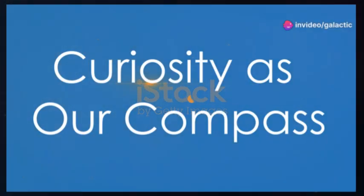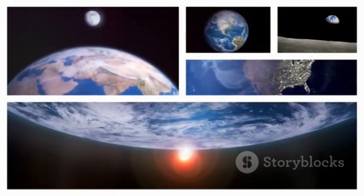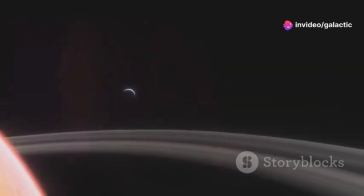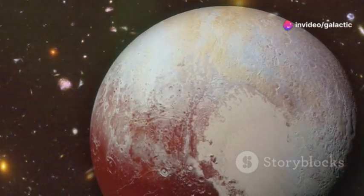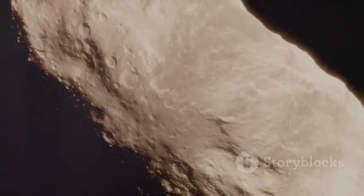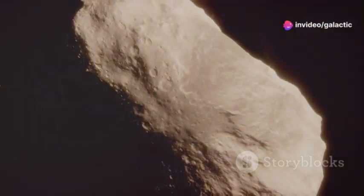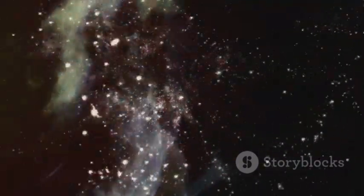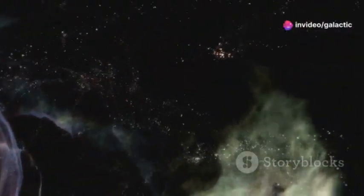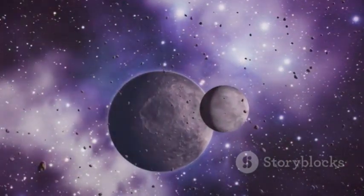The exploration of Pluto and the Kuiper Belt is a testament to the power of human curiosity and our innate desire to explore the unknown. This mission has pushed the boundaries of what we thought possible, taking us to the very edge of our solar system. The discoveries made on Pluto have challenged our assumptions and expanded our horizons, reminding us that the universe is far more complex and wondrous than we ever imagined. Each new piece of data, each image sent back to Earth, has provided us with invaluable insights into the nature of our cosmic neighborhood, igniting our imagination and fueling our desire to venture further into the cosmos — seeking answers to questions about the origins of our solar system, the potential for life beyond Earth, and the very fabric of space and time itself.